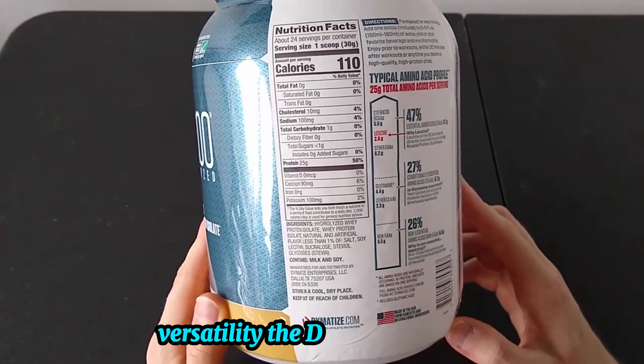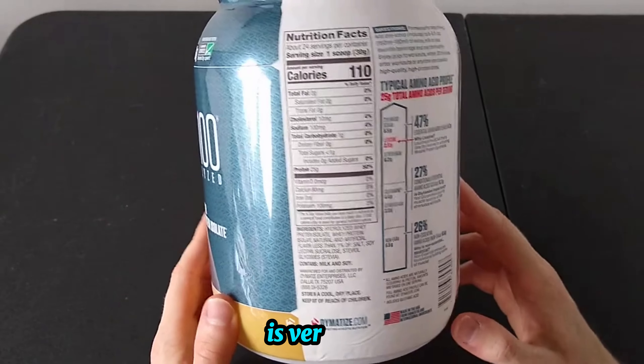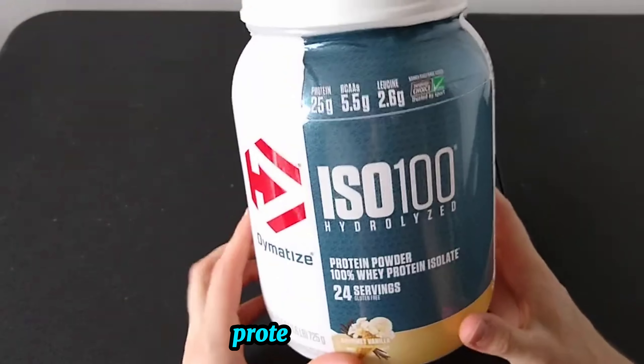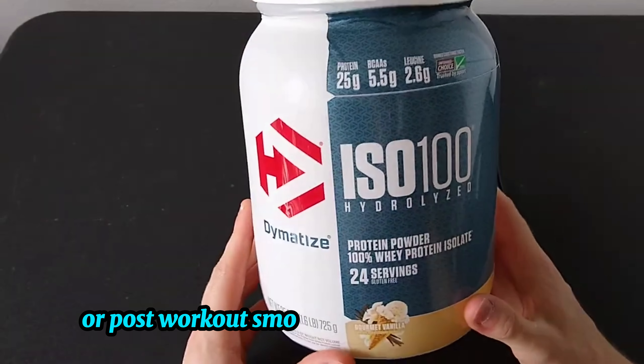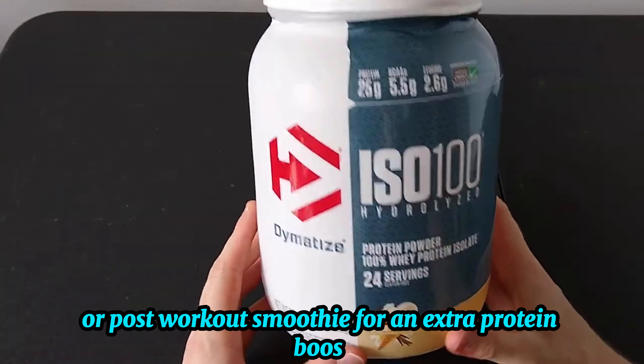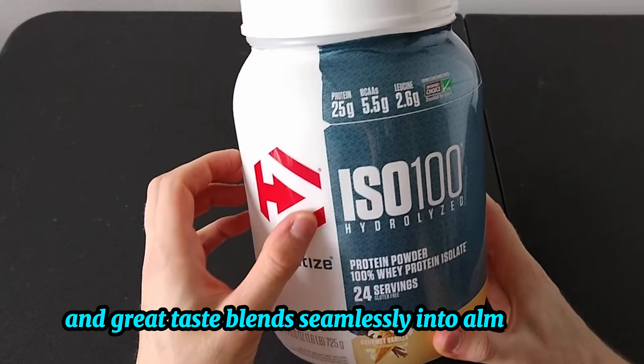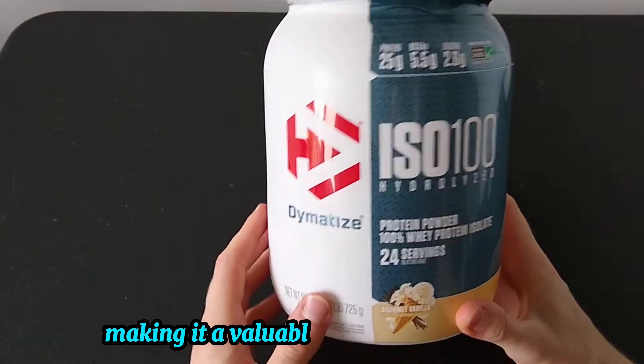Versatility. The Dimetize ISO 100 is versatile enough to incorporate into various recipes. Use it in your morning oatmeal, protein pancakes, or post-workout smoothie for an extra protein boost. Its smooth texture and great taste blend seamlessly into almost any dish, making it a valuable addition to your diet.